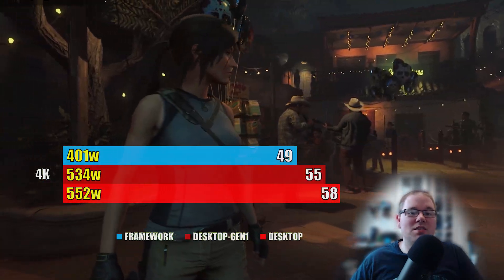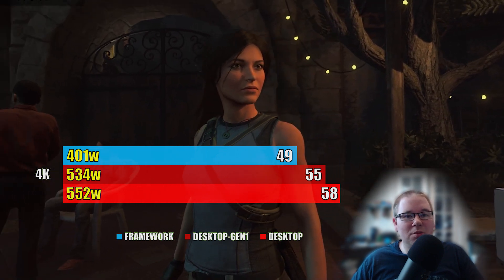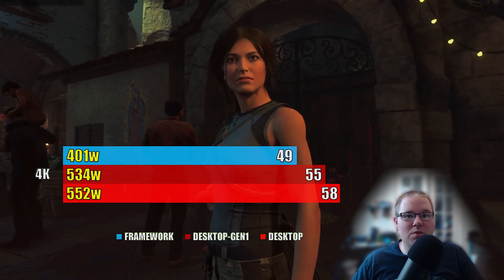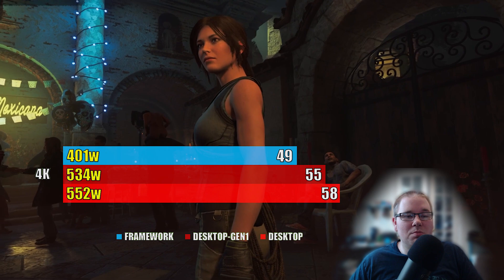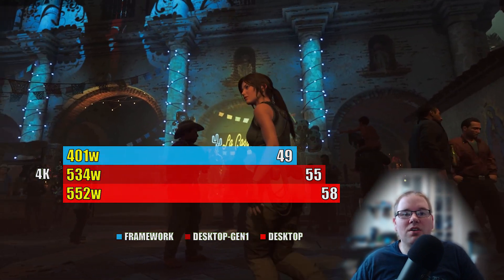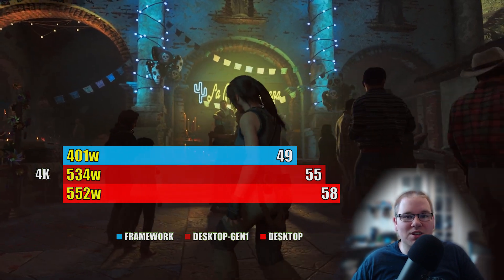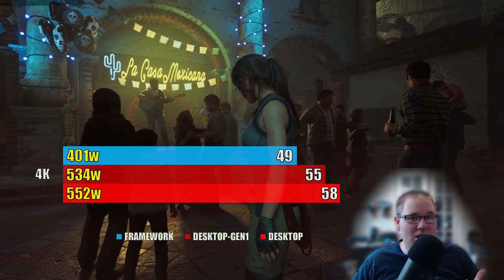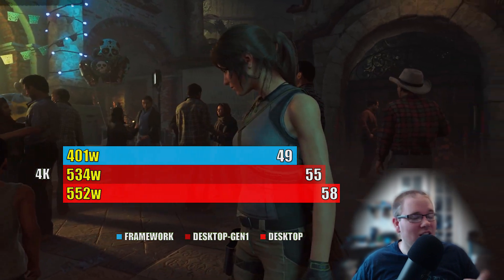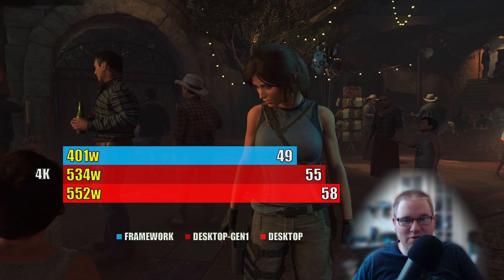Last game is Shadow of the Tomb Raider — ultra settings, ray tracing on. There's a minor performance drop with reduced bandwidth, and with the GPU so busy it gives the weaker i7 more time to catch up, although the CPU was pretty much at 100% all the time — when playing the game, when benchmarking, and even on the loading screens. It was 100% CPU usage 100% of the time.